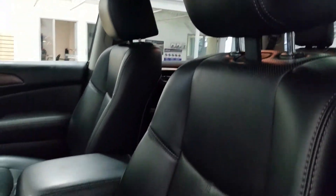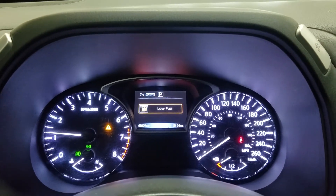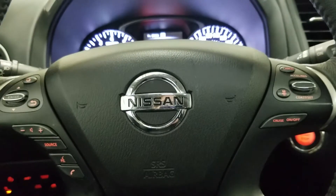As we look down at our interior, we have our beautiful black leather seating that comes with fully adjustable seats with lumbar support. As we look ahead, you'll see we have 41,029 kilometers on this beautiful Pathfinder.